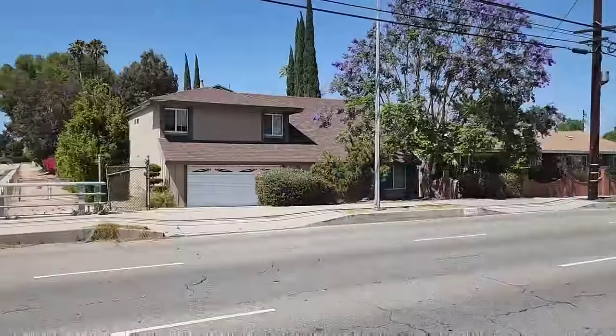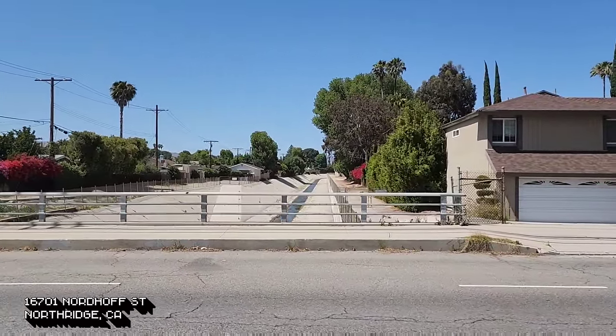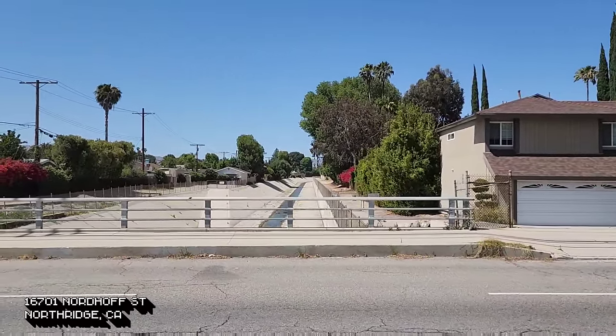The T-800 was coming down the street and then, as he crosses over the wash, he looks to his right — and that's when he sees John and his buddy riding through the wash.